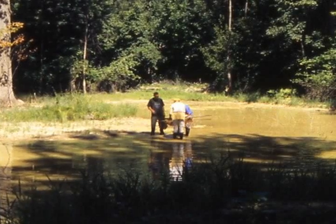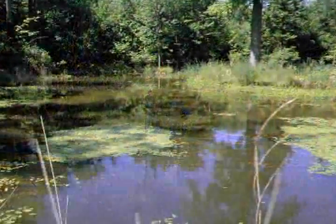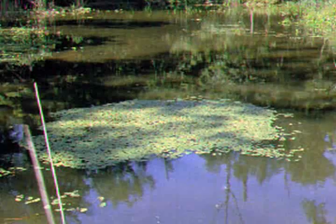Staff and student interns initiated an amphibian monitoring program. Here is pond number 12 in its 7th year, July 2007. A luxuriant aquatic plant community has developed, providing food resources and refuge for amphibians and invertebrates, including snails — the first or primary host for many parasitic trematodes or flukes.